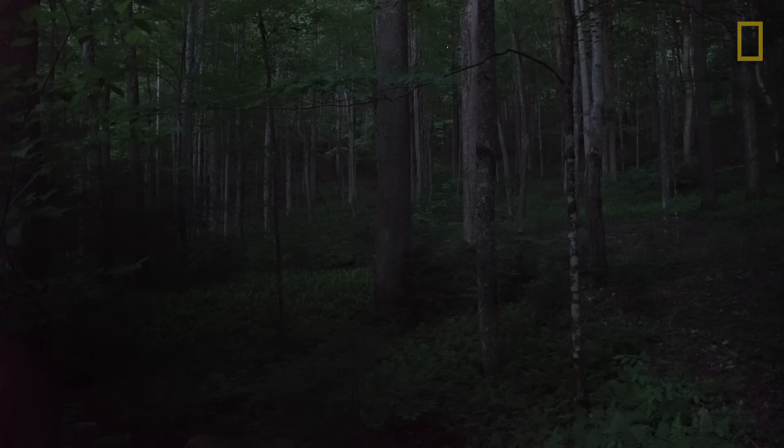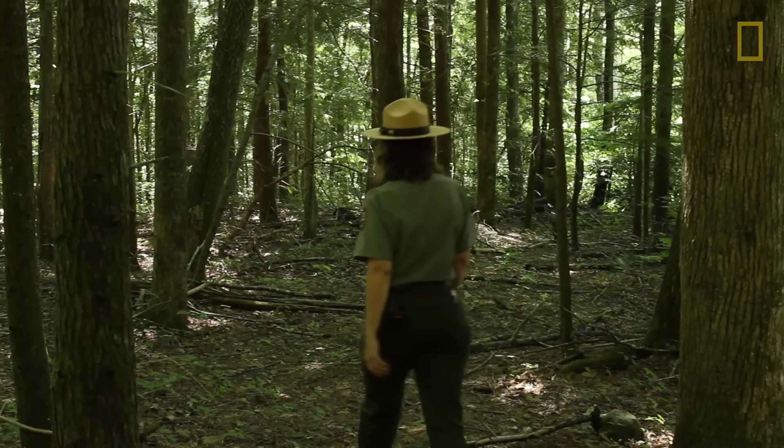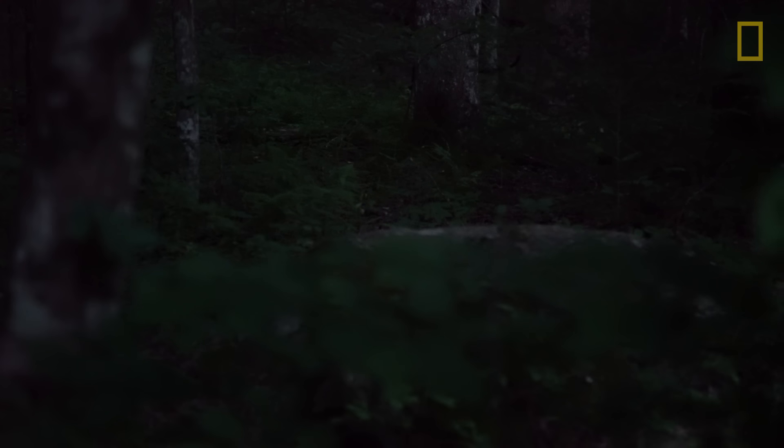Generally the habitat where we find Photinus carolinus is in these low-lying moist areas where there's a relatively clear understory so that the fireflies can visually see each other. It also has to have somewhat of a closed canopy so that it can be nice and dark. They typically start flashing around 9:30 or 10, but they do wait for it to get fairly dark.